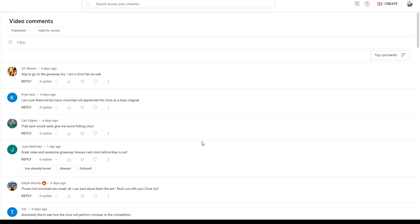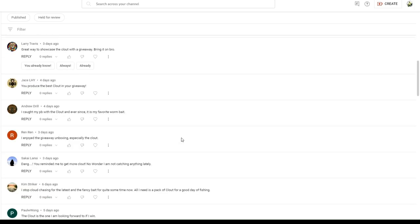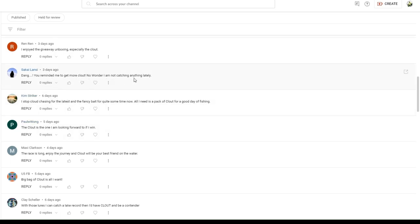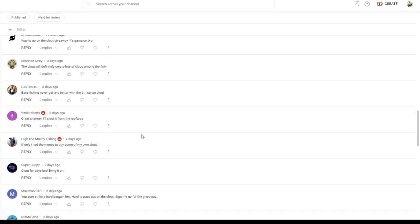Let's talk real quick about some of the comments out there — you guys got pretty creative. Crya: 'I'm sure there will be many more that will appreciate the clout as a bass magnet. Those mini swim baits are sweet. All I can say about them is they are a rock out with your clout out.' DeLisle — that's awesome, that's funny. 'The clout will be my ideal bait to catch them in the spring bass.' 'I'm definitely need to try out the clout.' 'You reminded me to get more clout — no wonder I'm not catching anything lately.' That's pretty funny. 'The race is long, enjoy the journey, and the clout will be your best friend on the water.' Maxie — that's a nice one. 'With those lures I can catch the lake record, and then I'd have clout and be a contender.' Clay — that was one of the best ones out there.